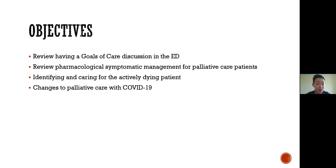Starting off, I want to list a few objectives that I think are important for the next hour: reviewing a goals of care discussion in the emergency department, reviewing the pharmacological symptomatic management for palliative care patients, identifying and caring for the actively dying patient in the emergency department, and also highlighting some of the changes to palliative care that we may have experienced with COVID-19.